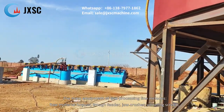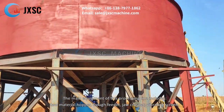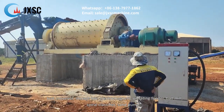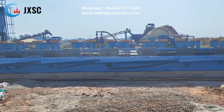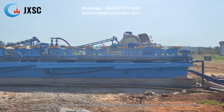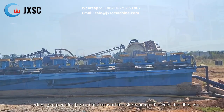The main equipment of this processing line includes raw material hopper, trough feeder, jaw crusher, vibrating screen, belt conveyor, storage bin, electromagnetic vibrating feeder, ball mill, spiral classifier, sand pump, cyclone group, mixing barrel, flotation machine, slurry pump, thickener, disc filter, etc.